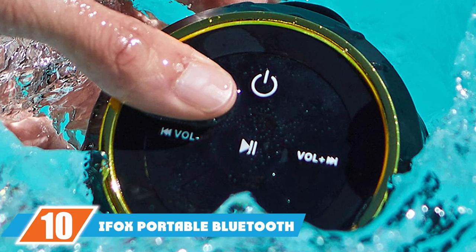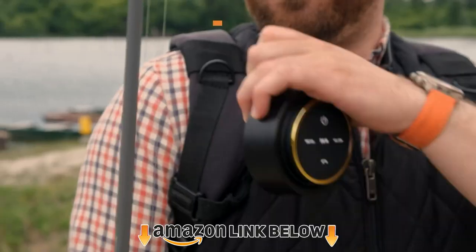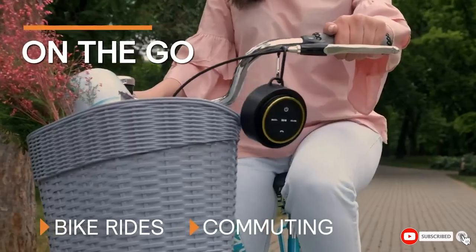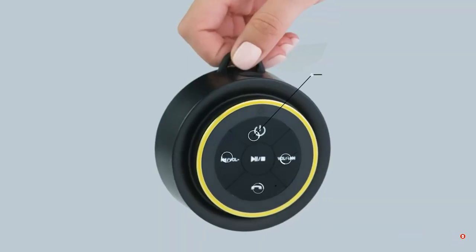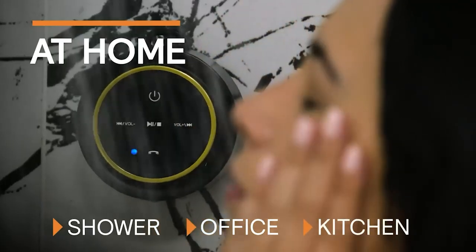Finally, the number 10 position is dominated by the iFox Portable Bluetooth Shower Speaker. This compact Bluetooth shower speaker will allow him to enjoy up to 10 hours of use between charges. It's 100% waterproof and fully submersible. He can use it in the shower, on the beach, by the pool, or anywhere else he likes. It's also portable with a hands-free function.